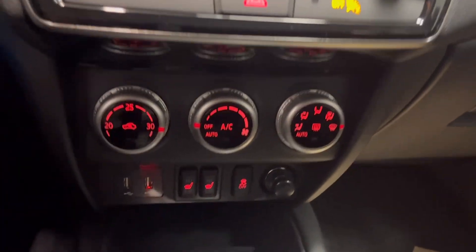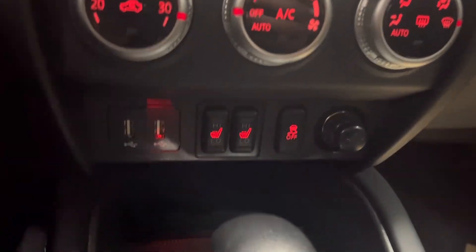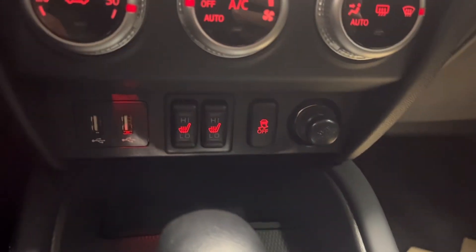Down here you have your heat and AC controls, heated seat settings high and low, two USB ports, and traction control. These vehicles are automatic and come with the premium cloth seating.